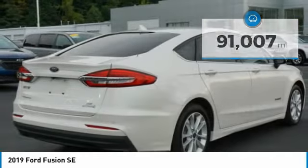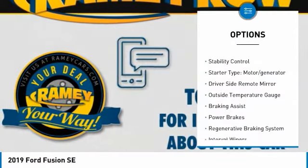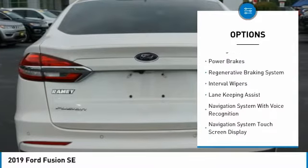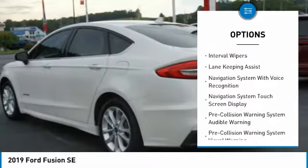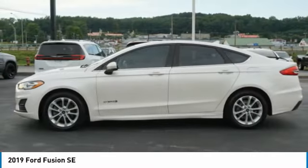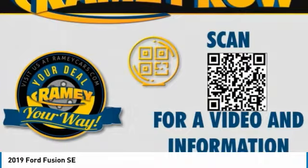Here are some of this vehicle's great options: emergency braking preparation, traction control, stability control, starter type, motor generator, driver side remote mirror, outside temperature gauge, braking assist, power brakes, regenerative braking system, and interval wipers.